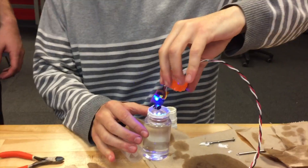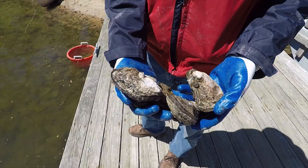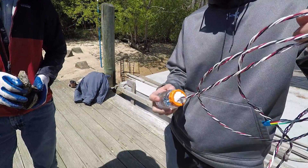Our project is an underwater microphone that listens for oyster poachers. An oyster farmer from Solomon's Island down south actually came to the University of Maryland with this problem and asked students to help them solve it.